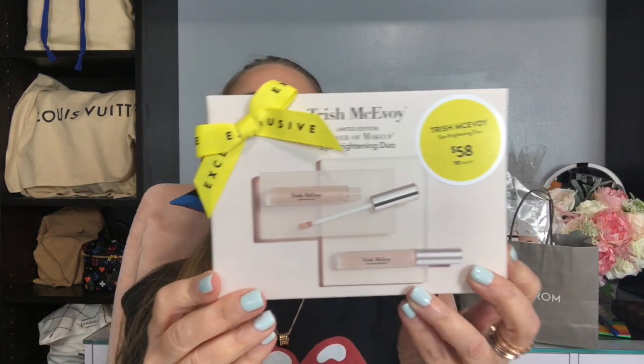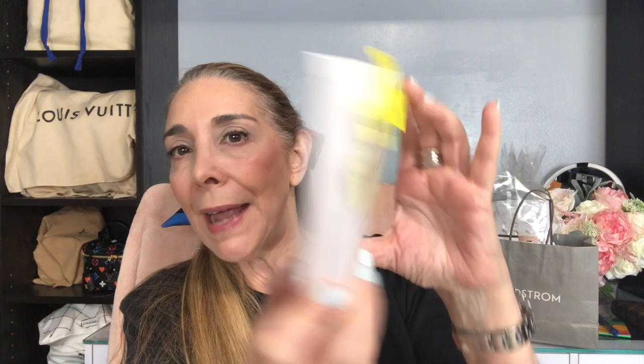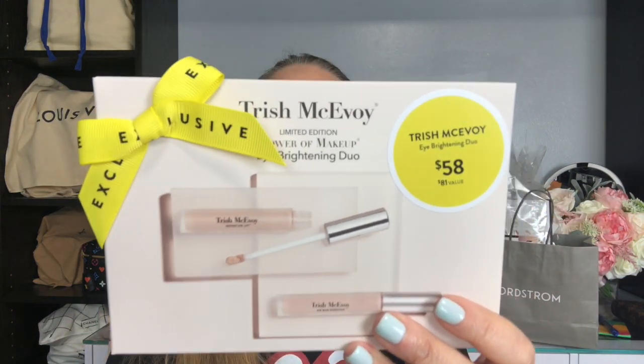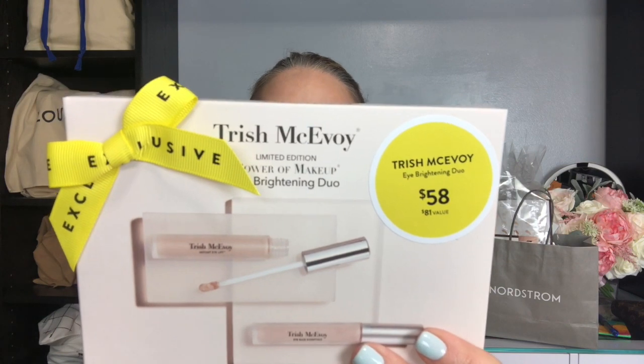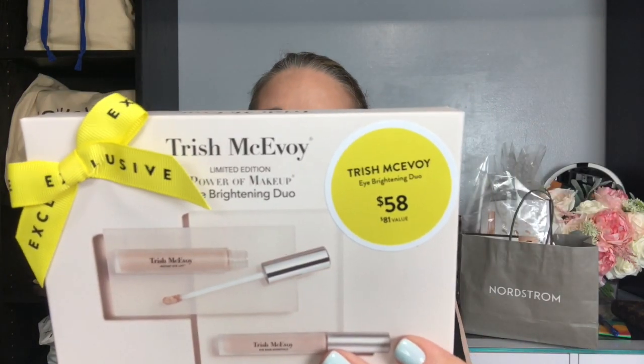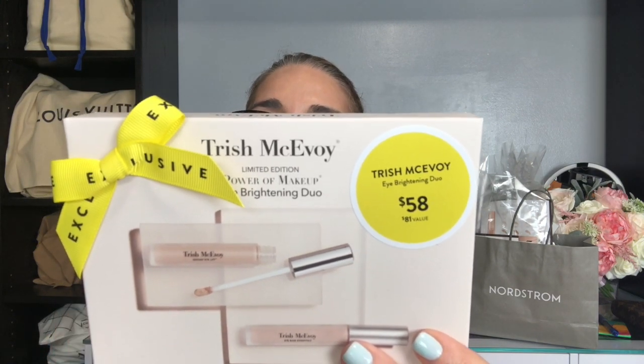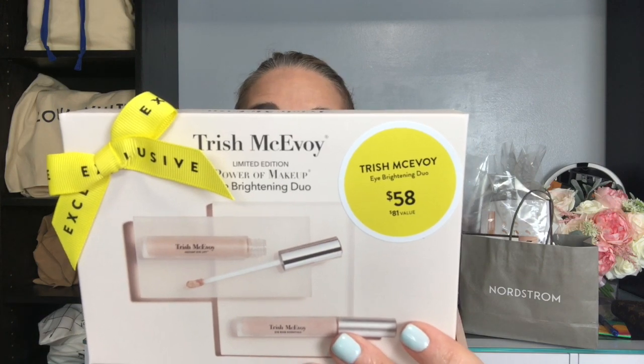The next one is the Trish McEvoy Eye Brightening Duo — I picked it up in light. I do own the Trish McEvoy Eye Base, which is the primer I use before putting on my eye shadow, and I really like it. I have never tried her Instant Eye Lift, which is supposed to be an under-eye treatment that brightens darkness and reduces the look of fine lines and wrinkles. So I am very excited to try this. Let me know if you have used this product before.